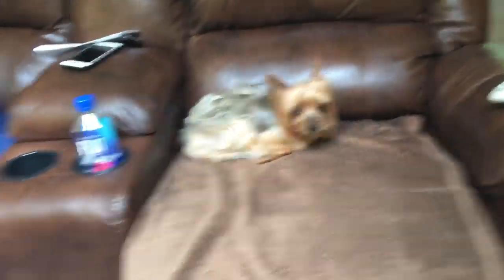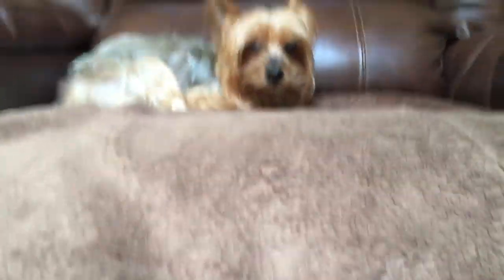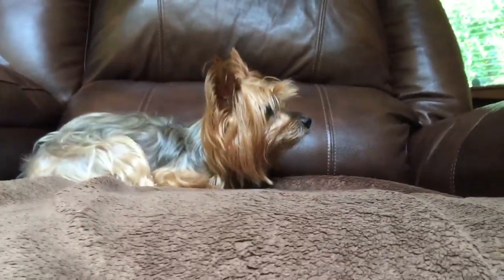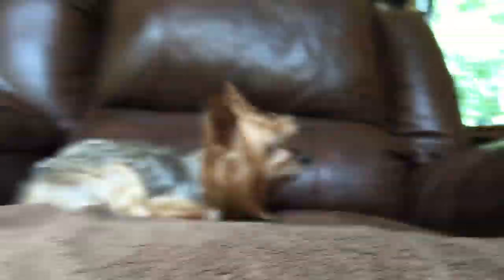Dixie's favorite spot. Little Dixie's favorite spot is to sit on this nice chair next to the remote control. Look how cute she is, just sitting there. Like a good dog. I love her so much. Look at her, she's just looking into the distance. Let me see you.